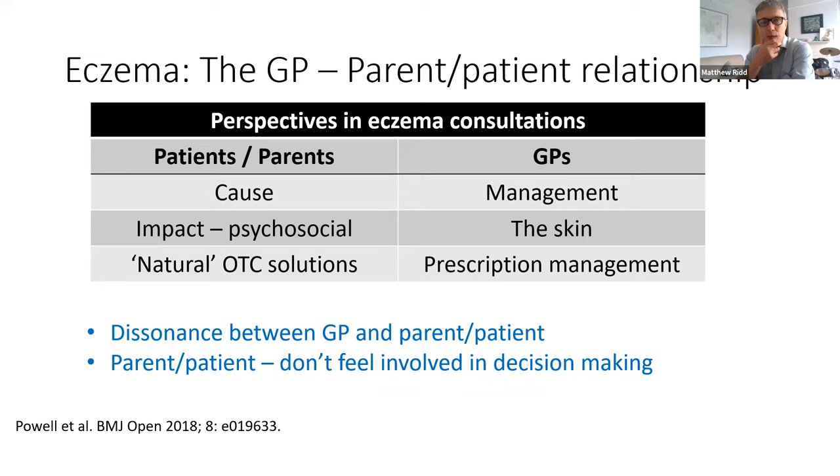I wonder how many of you that experience rings true. You may say, why do research when we know that? Well, this research hadn't been done. Until you do this sort of systematic and careful work speaking to parents and exploring these issues and get it out there, you can't convince people who need to pay attention about the need to address these issues. One thing that runs through the research is the need for involvement in decision making.